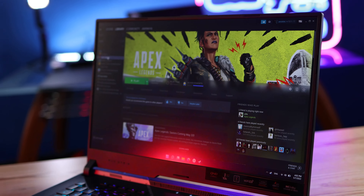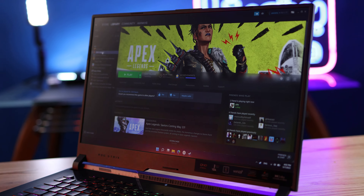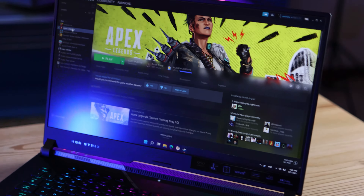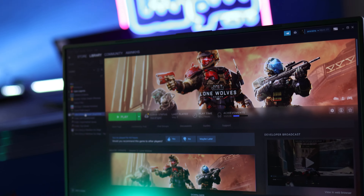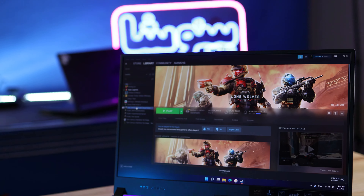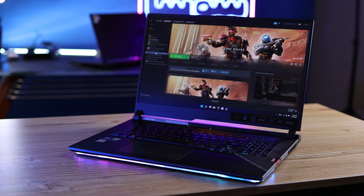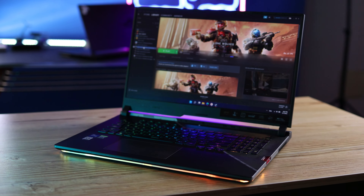It has WiFi 6E and it works perfectly fine. I tested Valorant, Halo Infinite, and Apex Legends on this laptop for a combination of CPU-heavy and GPU-heavy tests. In Valorant, which is a CPU-heavy test, I got almost 500 FPS in the game, which is really good — somewhere between 300 to 500 FPS, averaging almost 350 FPS.